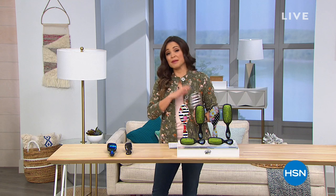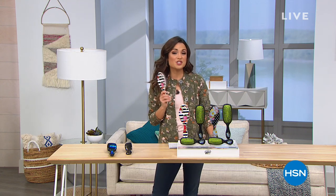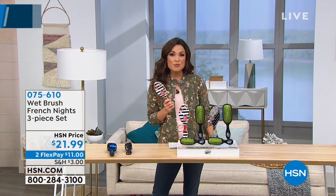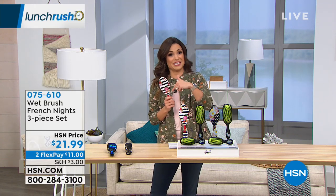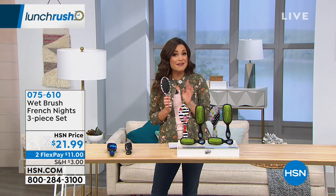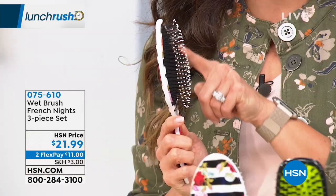Welcome back to Lunch Rush. I've been running around studios, my hair feels like a mess. If I want to brush through it with no snags and no breakage, I'm going to the Wet Brush. Here's why — it's like a hot knife through butter, all because of these special IntelliFlex bristles. And that's something you only find with Wet Brush.